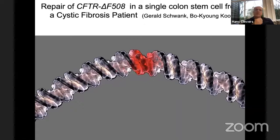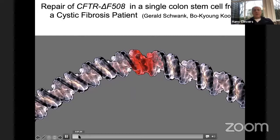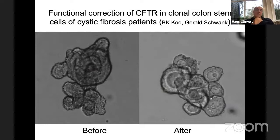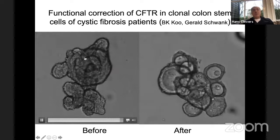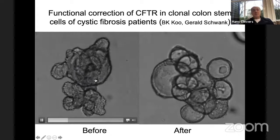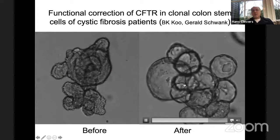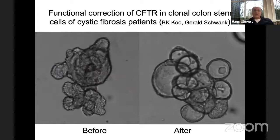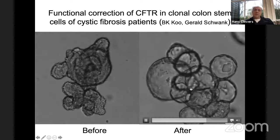Right after CRISPR was published, we tried to repair the delta-F508 mutation. This was published in 2013 — we were probably the first to repair a human genetic mutation in human stem cells. We went through the biomolecular combination and repaired the mutations. These corrected cells are identical to the original cells, except they no longer carry the delta-F508 mutation. More recently, published this year, we did the same thing with base editors, which work spectacularly well.